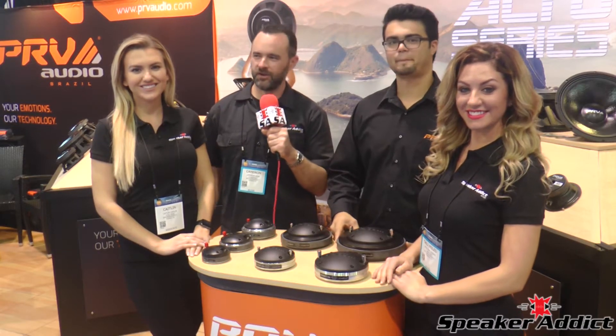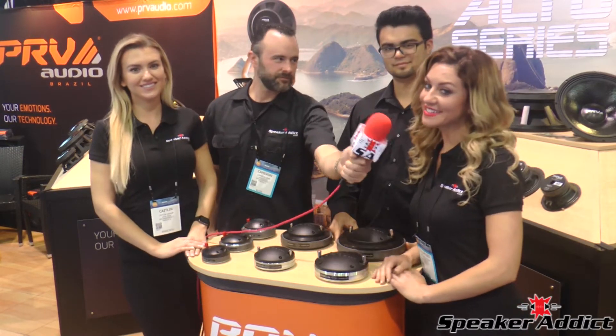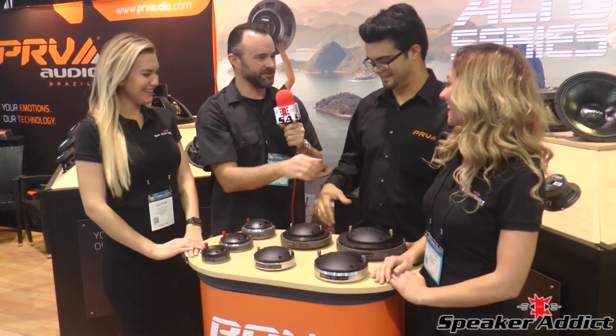All right, Speaker Addicts, here we are at NAMM 2017 at PRV. I'm Cameron Wink. I'm Caitlin. Callie Miles. Jefferson. Hey, Jefferson. Good to see you again.